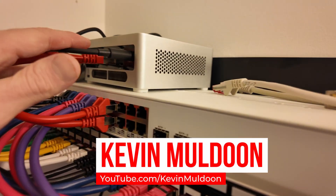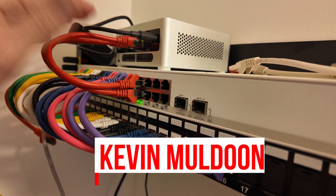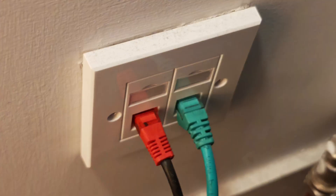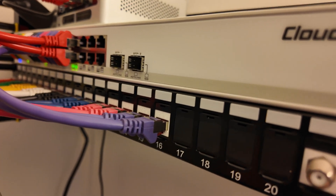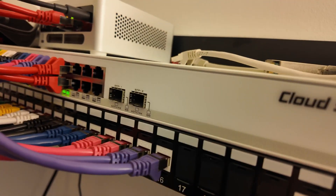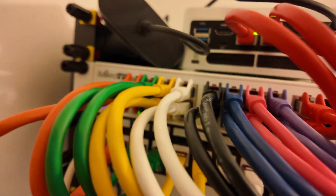Hey everyone, here I am in the center of my home network. I've got a lot of ethernet ports around the house and a lot of different rooms, and they all come back to here into this patch panel, which then goes into my Mikrotik switch. That ensures I've got a really good local network and everything is connected.